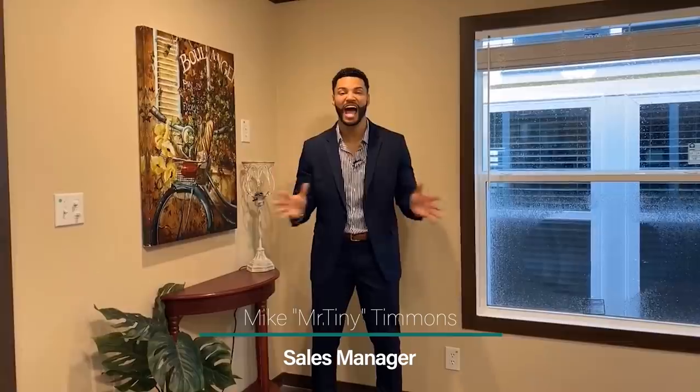How's it going everybody? This is Mike, Mr. Tiny Timmons, coming to you with another episode of Tiny Home Tuesday, where every Tuesday I showcase a particular park model tiny home coming in at 399 square feet that we have available here at Recreational Resort Cottages. And this Tuesday, I'm bringing to you the Maltese.